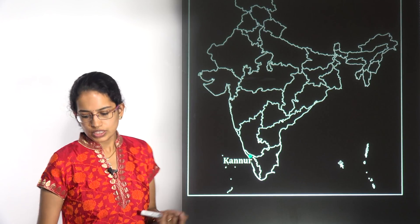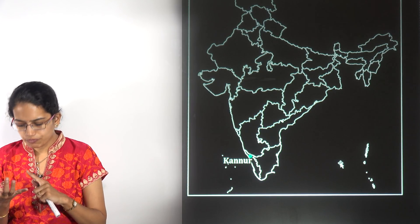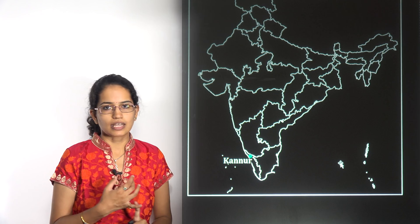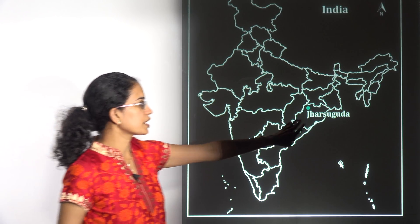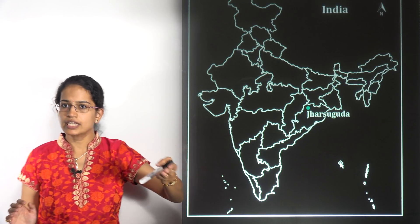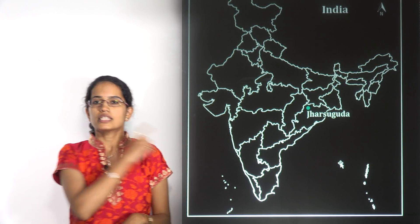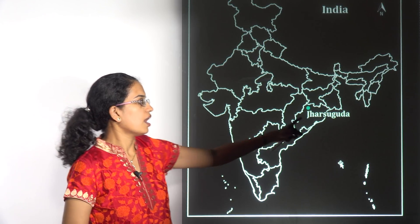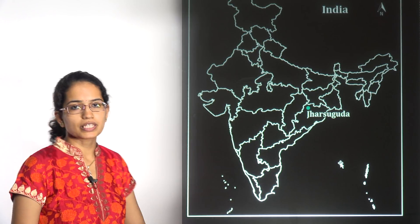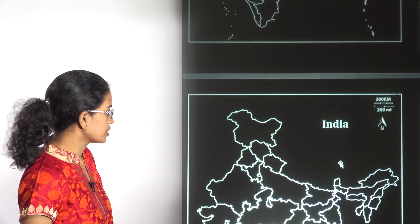The next is Kannur. Kannur was in news recently because the fourth airport of Kerala is coming up in the region of Kannur. Jharsuguda, which we already talked about, is the second airport in Odisha and has recently been named Veer Surendra Sai Airport, after one of the major freedom fighters from Odisha.